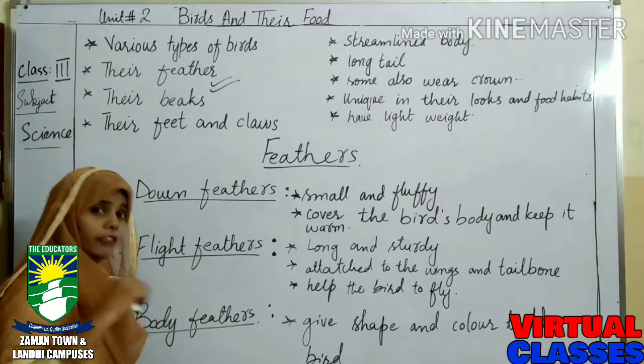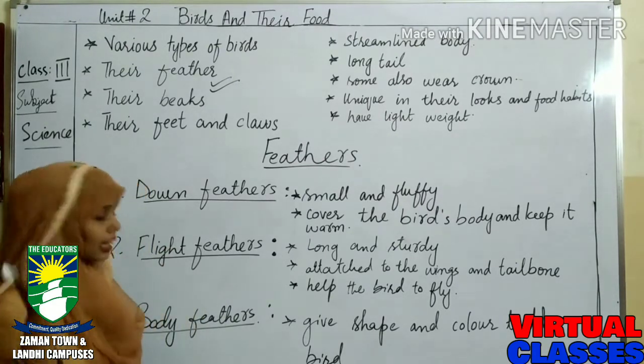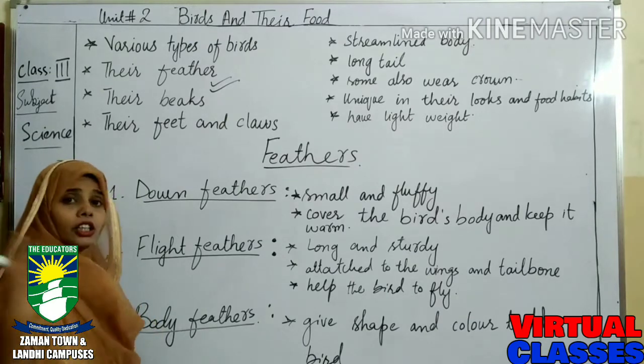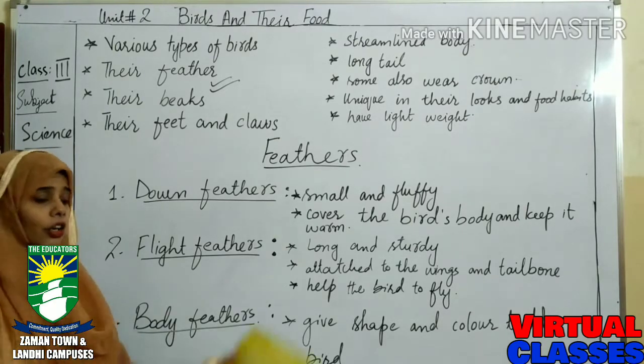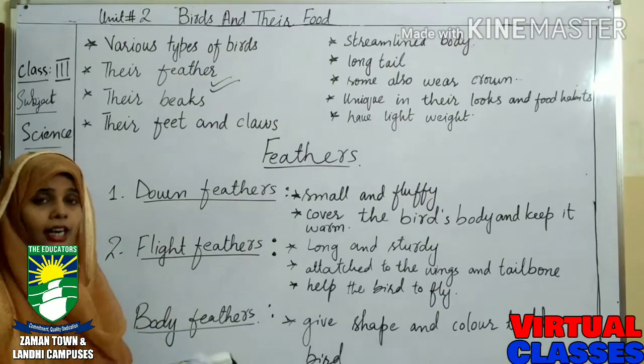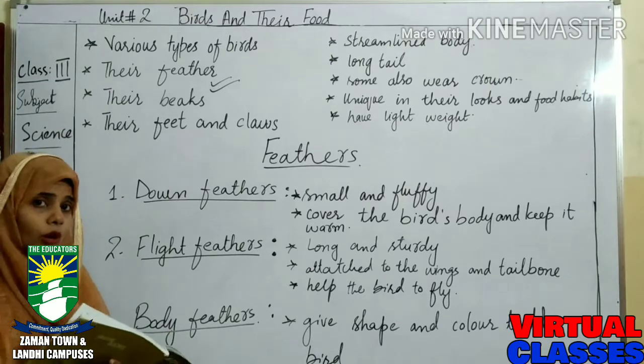If I talk about body feathers, they only give shape and color to the bird. So we have three types of feathers: down feathers, flight feathers, and body feathers. Down feathers keep the bird warm, flight feathers help to fly, and body feathers give shape and color to the bird. Your chapter is available on page number 34, and I am going to show you the pictures of these three types of feathers.